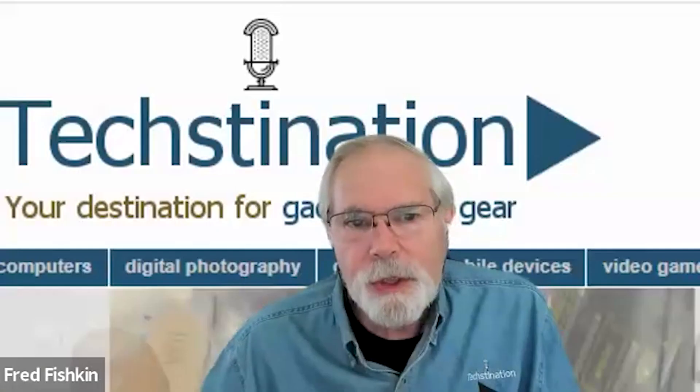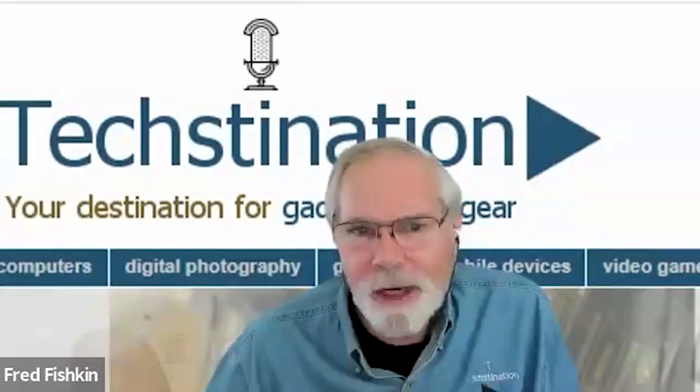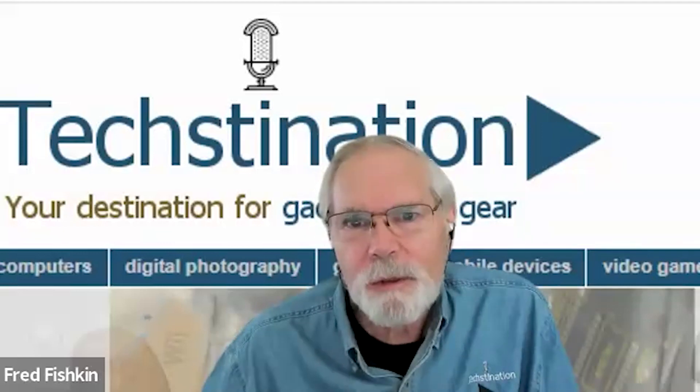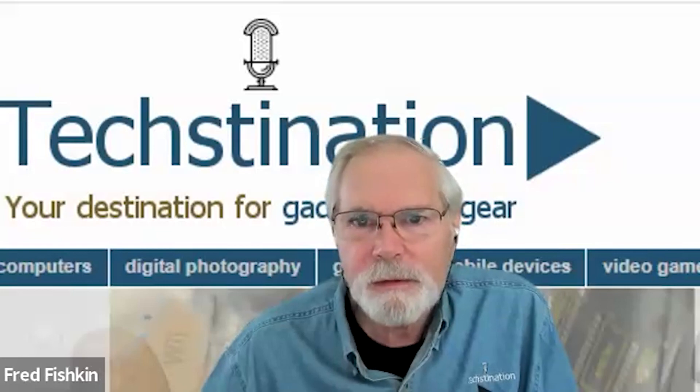The LifeSaver Wayfarer starts at $110. It's available in big box stores — REI is the biggest name — as well as on the website iconlifesaver.com and on Amazon. Joe Lovegrove, thank you for spending time with us and congratulations on the innovations.